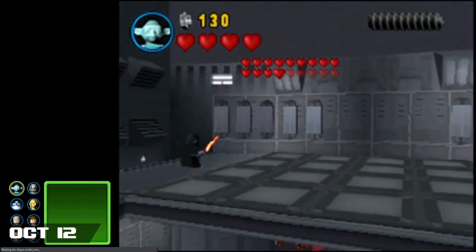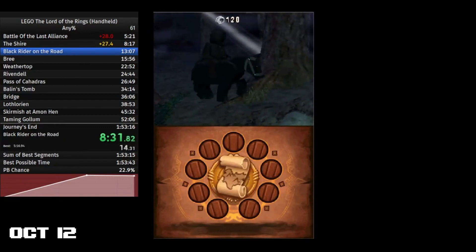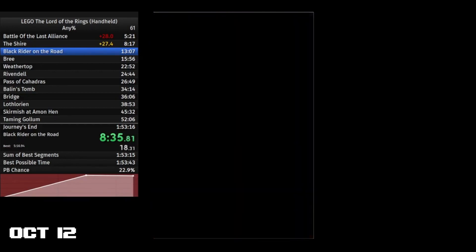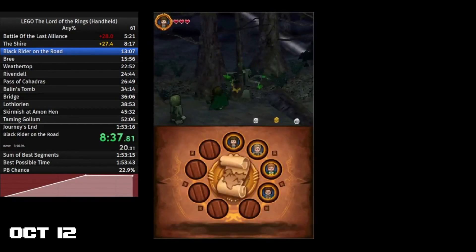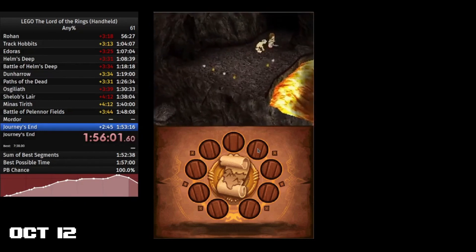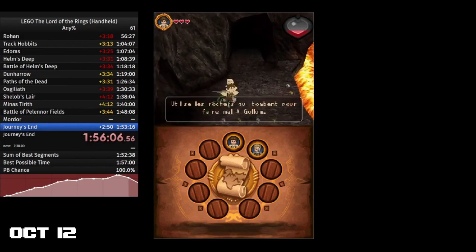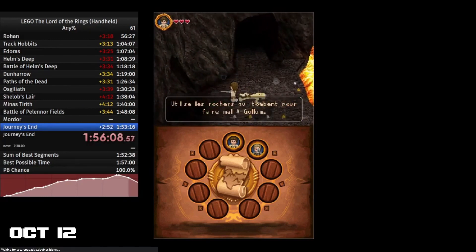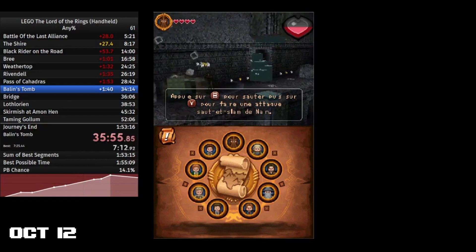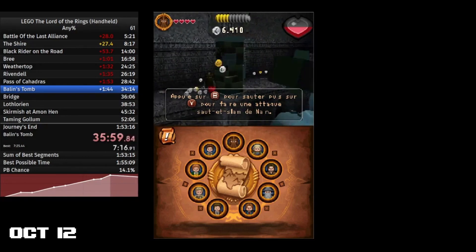On October 12th, the world record in LEGO The Lord of the Rings DS was improved by Bretzel with a time of 1 hour 57 minutes and 22 seconds. Bretzel has gradually been improving their PB over the course of 2023, and this is their first world record in the game, with the previous record at 1 hour 59 minutes and 20 seconds by Beta Anang. There were no notable new strats in Bretzel's new record, but this game is constantly evolving thanks to having some avid glitch hunters, so we may see some new developments soon.